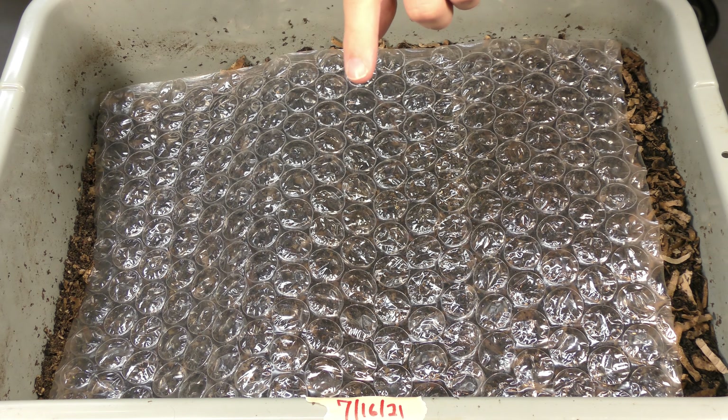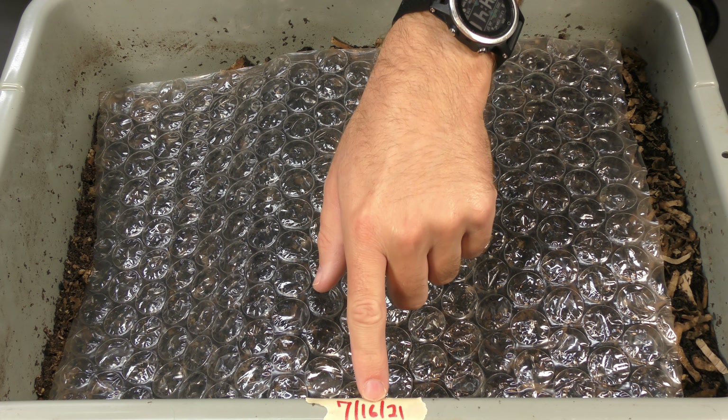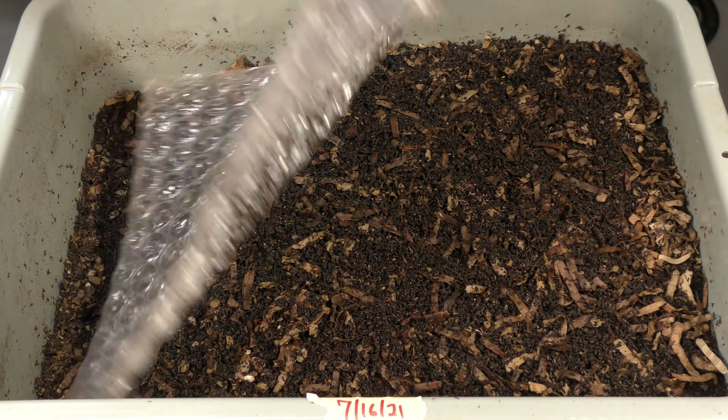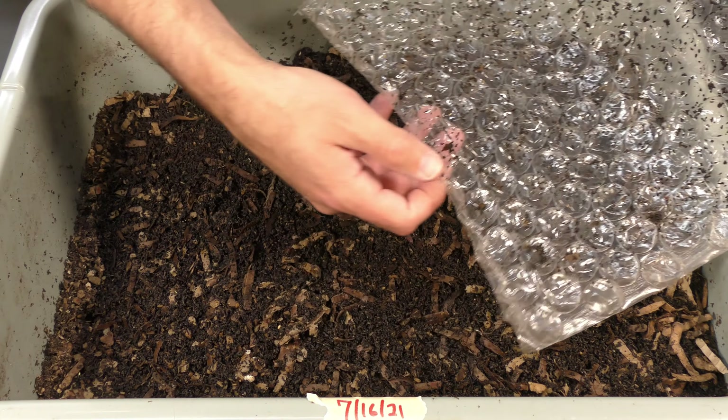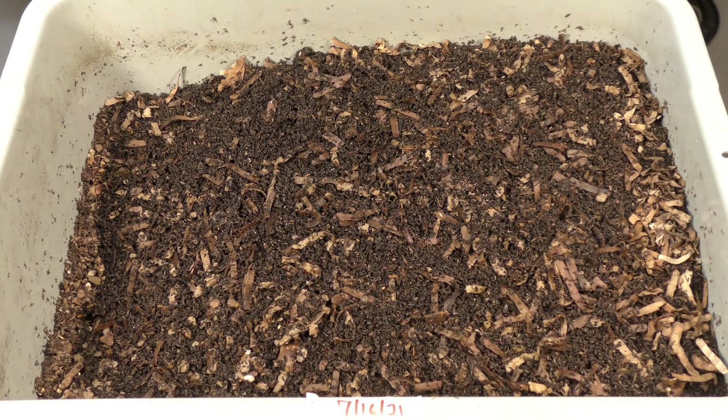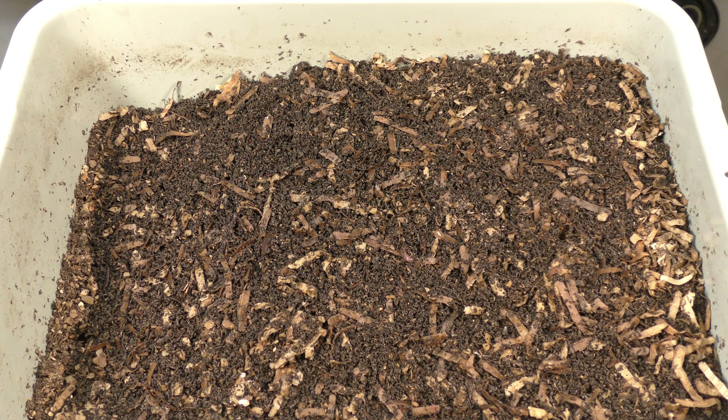Today is the 27th, so that's 11 days since our last update — we fed in the middle. Let's take off this wrap right here. There's a little bit of material on it, but it's not very moist or anything, so this looks like it's drying out a little bit. That's fine — the edges were left open for that purpose. Let me push this back so the light can adjust a little bit better, and now let's dig in and see how these guys are doing.